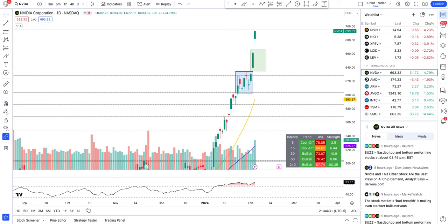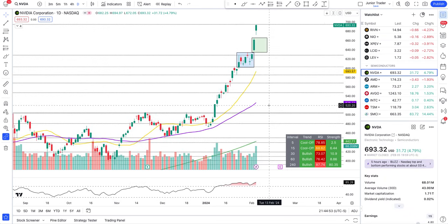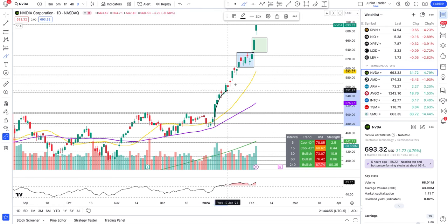Hey guys, this is Junior Trader. In this video let's take a look at NVIDIA stock — we'll look at price action and important key levels. Is this thing going to go to $800? We'll cover all that in the post-market. NVIDIA is already at $700 plus, and this thing has been going parabolic since the time we called it out.